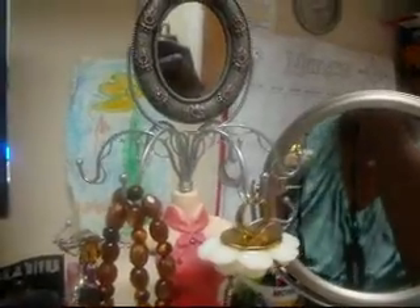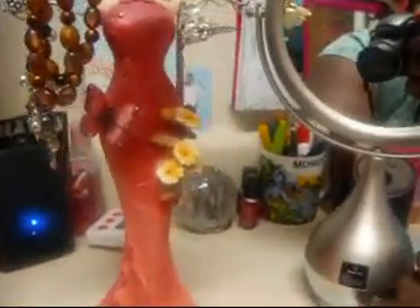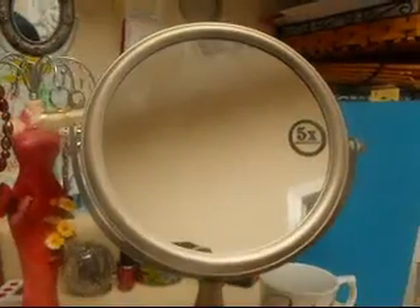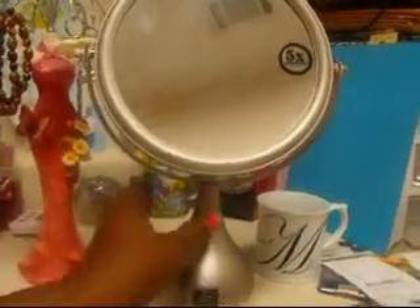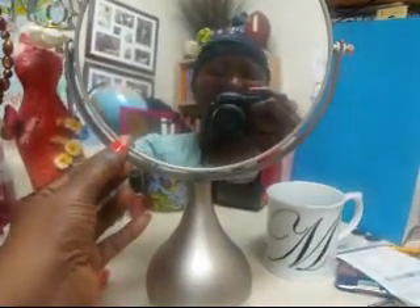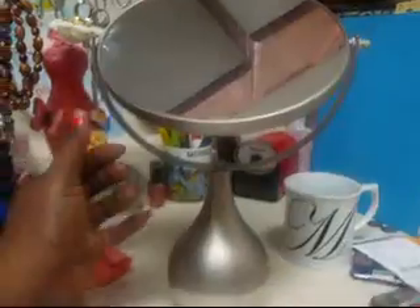And then this is my five-times magnification mirror that I got at AJ Wright today. Y'all need to help me because I am addicted to these mirrors — this would be my third one. And this was seven dollars, so I couldn't pass that up.